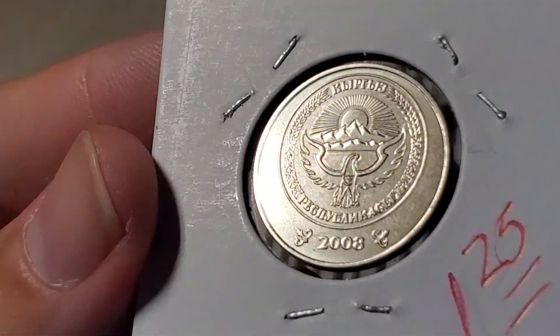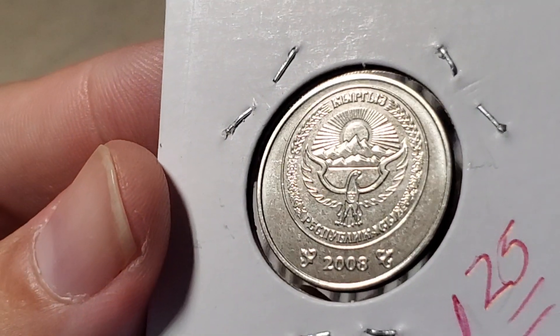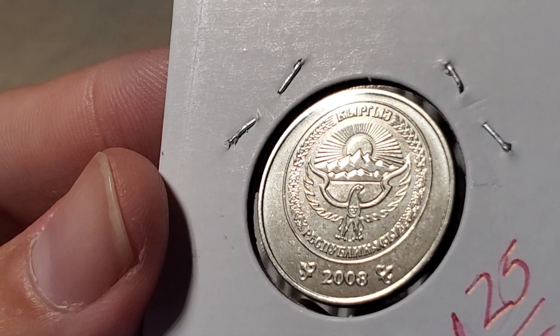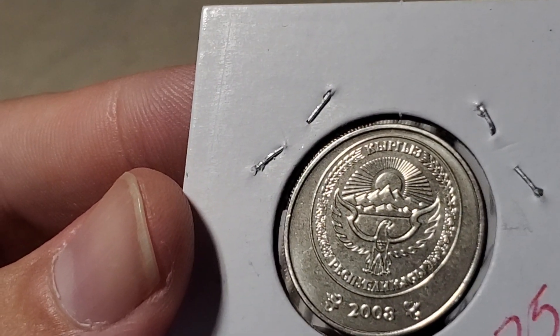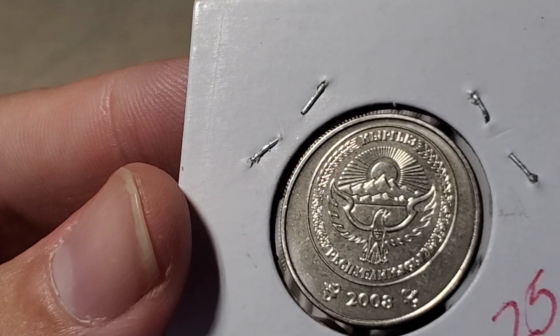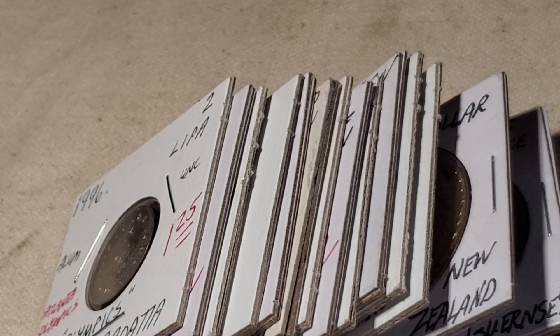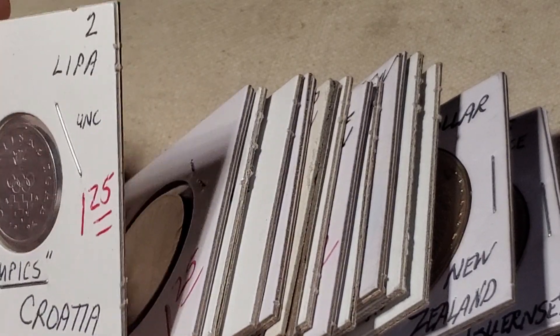Someone once told me that if you try to collect one coin from every country, the first 100 are easy. This coin is country number 287 for me, and country 286 was the French Pacific Territory — which goes to show how countries come and go, or in that case, how a differently named place wasn't its own country because it was ruled by France.